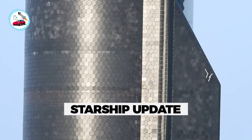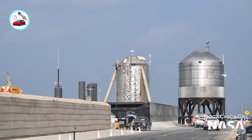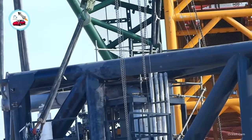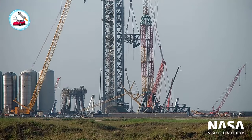Starship Update: The GAC tank 7 was rolled out to the launch site this week, while the GAC test tank was rolled back to the build site. The Starship's quick disconnect QD arm was lifted and installed on the orbital launch tower.